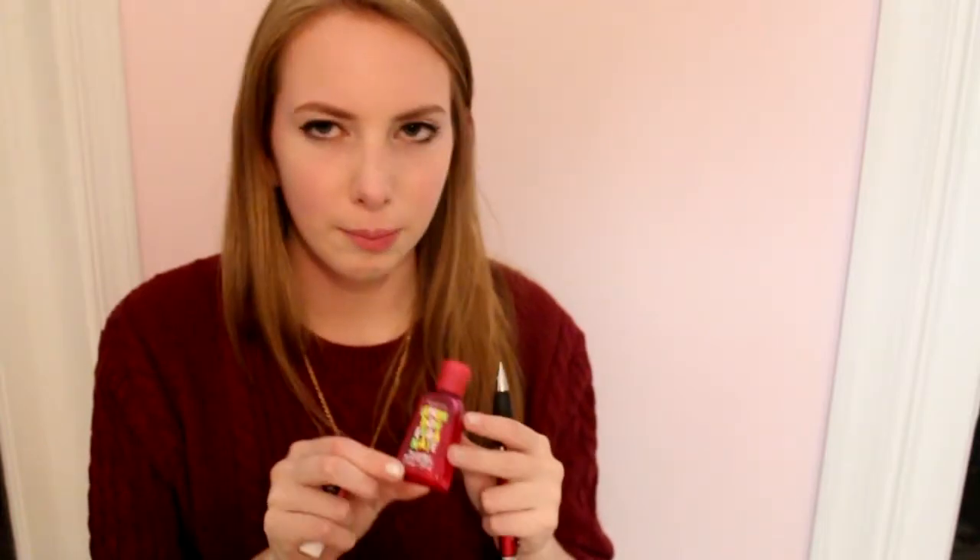I also have chapstick because I love chapstick. I have a little mini hand sanitizer from Bath & Body Works — I get these like every year for every possible time that I get gifts. I always get these mini hand sanitizers, so I just throw them in every bag that I have. And then I have this pen that I use to write in my journal.